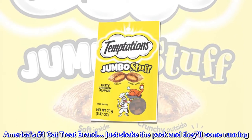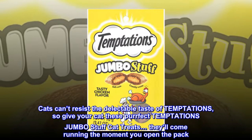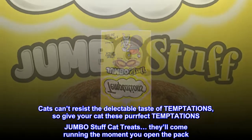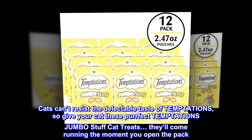Just shake the pack and they'll come running. Cats can't resist the delectable taste of Temptations, so give your cat these Perfect Temptations Jumbo Stuffed Cat Treats — they'll come running the moment you open the pack.